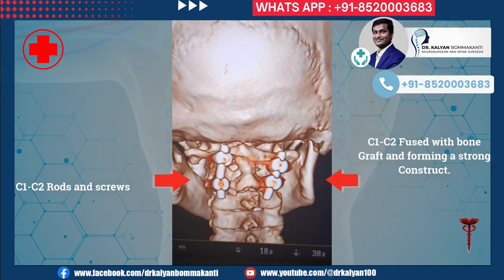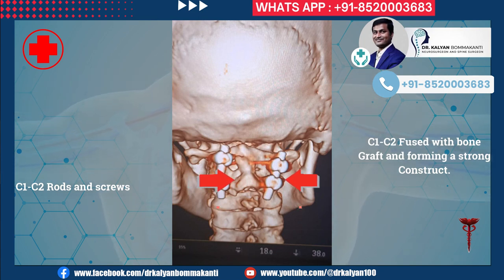This 3D picture shows the screws and the united or fused C1-C2 vertebrae.